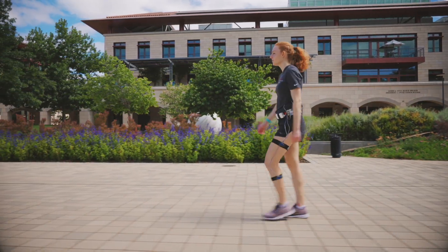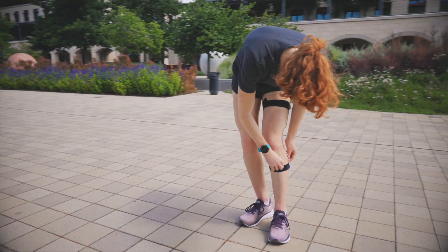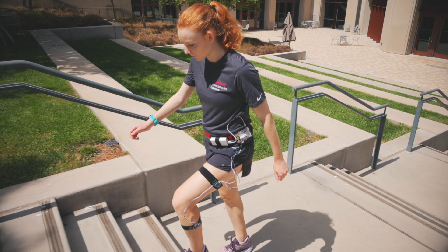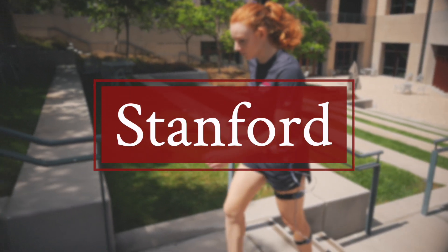Muscles burn calories when you move, and our study found that by looking at how the leg moves, we can estimate how many calories people are burning much more accurately than things like smartphones or smartwatches.